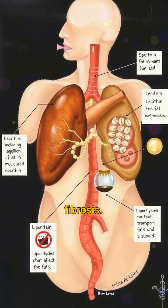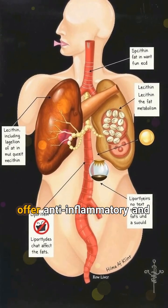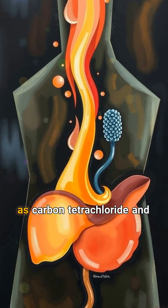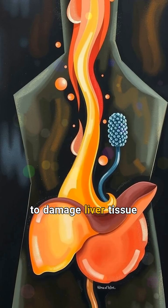3. Helps prevent inflammation. Soybeans contain saponins, compounds that offer anti-inflammatory and antioxidant effects. Saponins help protect liver cells from toxins such as carbon tetrachloride and acetaldehyde, the latter of which accumulates after alcohol consumption and is known to damage liver tissue and contribute to cirrhosis.